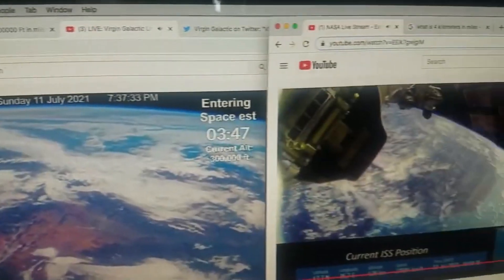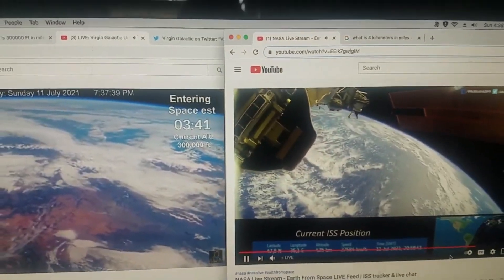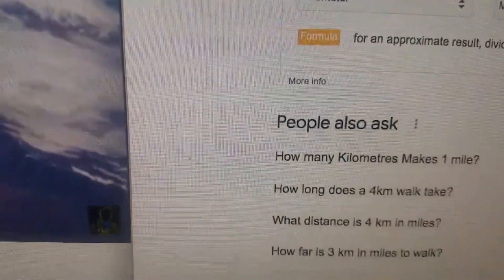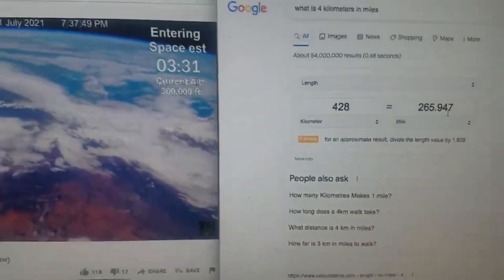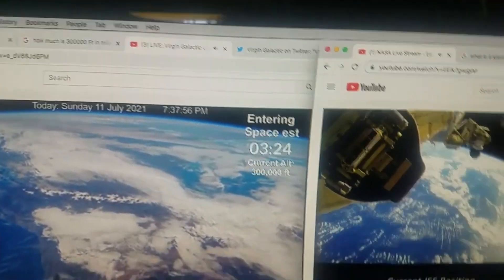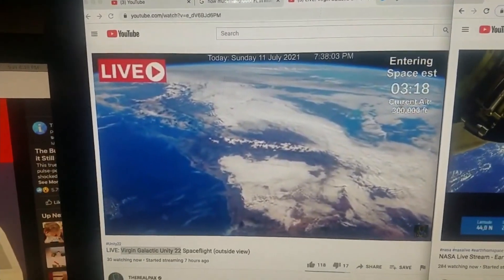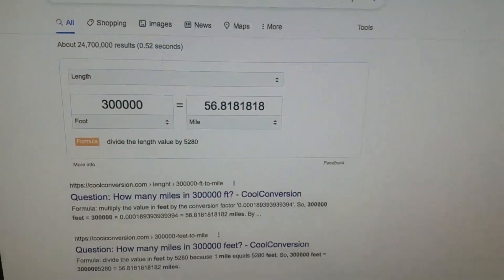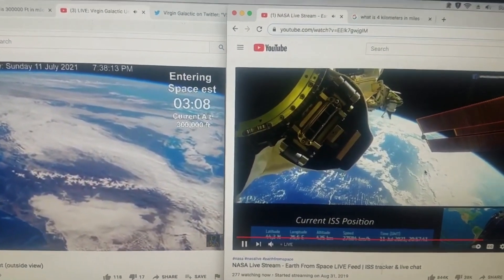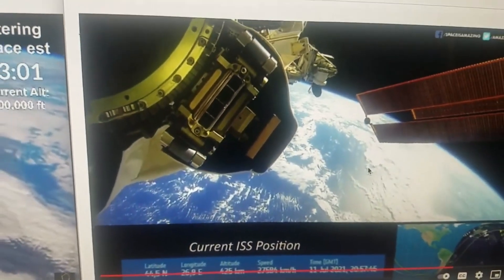Dan says you can see the curvature of the earth at the top, and the funny part is this is about 56 miles up, while this is 270 miles up on the space station. The altitude shown is 265 miles up either way. Surprisingly, that curvature doesn't look exactly the same — we're comparing 56 miles altitude here and 265 miles there.